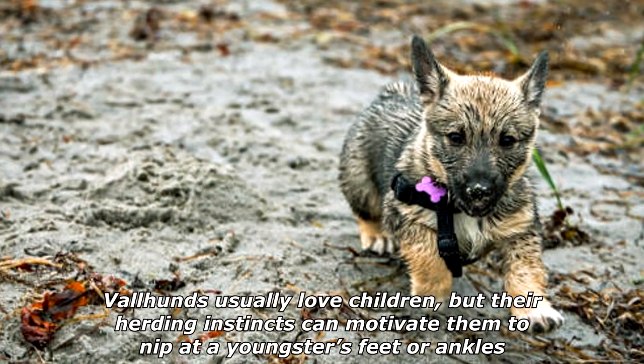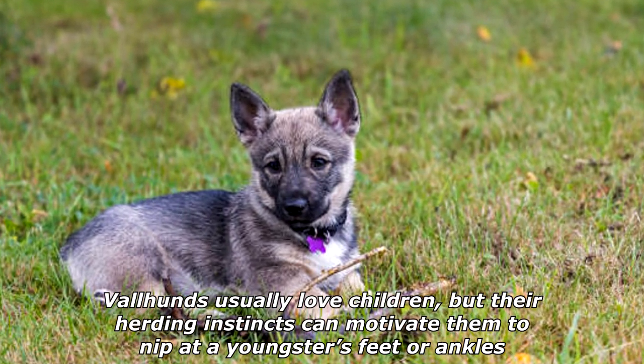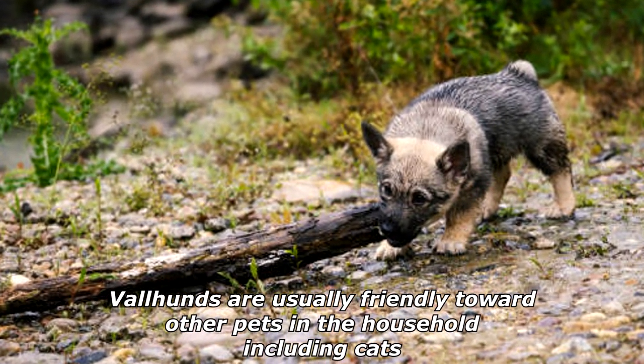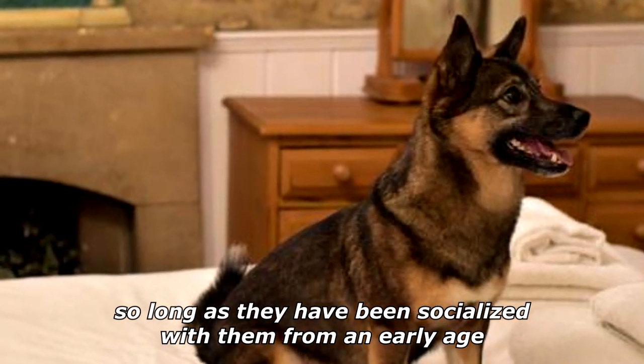Valhunds usually love children, but their herding instincts can motivate them to nip at a youngster's feet or ankles. They can learn quickly, however, that this behavior is not permitted. Valhunds are usually friendly toward other pets in the household, including cats, so long as they have been socialized with them from an early age.